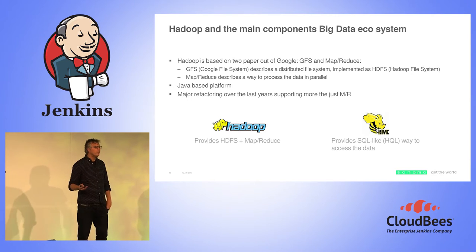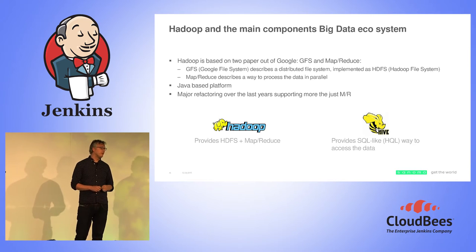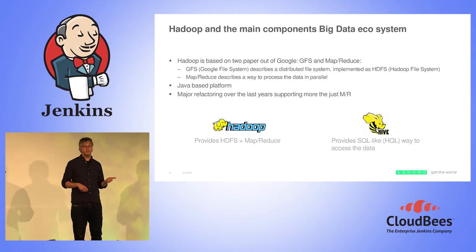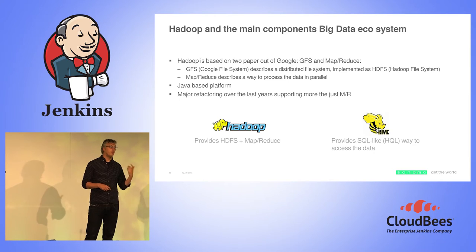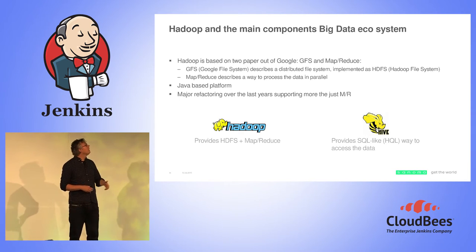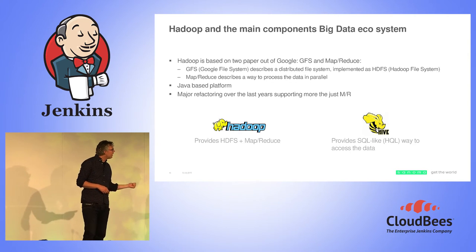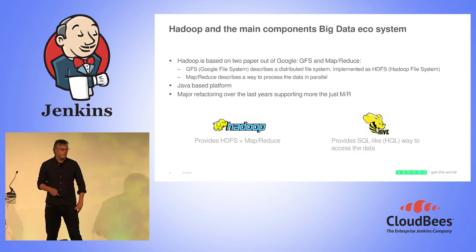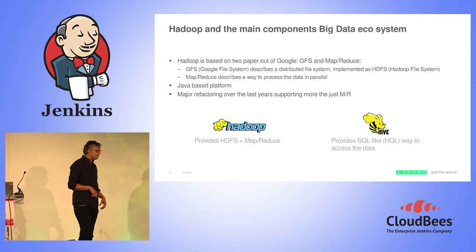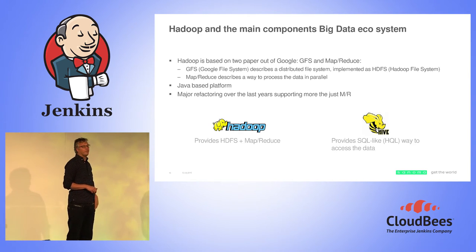Hadoop itself came from two papers published by Google: the GFS paper and the MapReduce paper. GFS describes their Google file system for generating the web index, and MapReduce as a programming paradigm for doing distributed work and leveraging all these separate machines. It's Java-based. Nowadays there are also more programming paradigms than just MapReduce. So Hadoop provides HDFS and MapReduce, and Hive provides an SQL layer on top of that, giving easy access to the data.